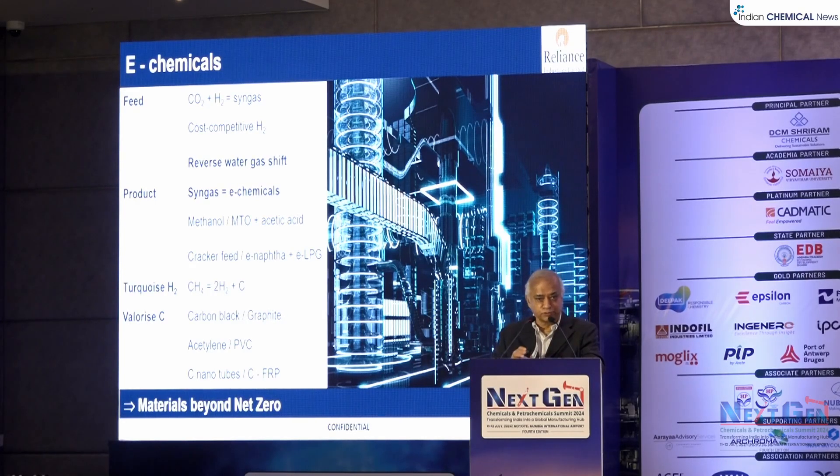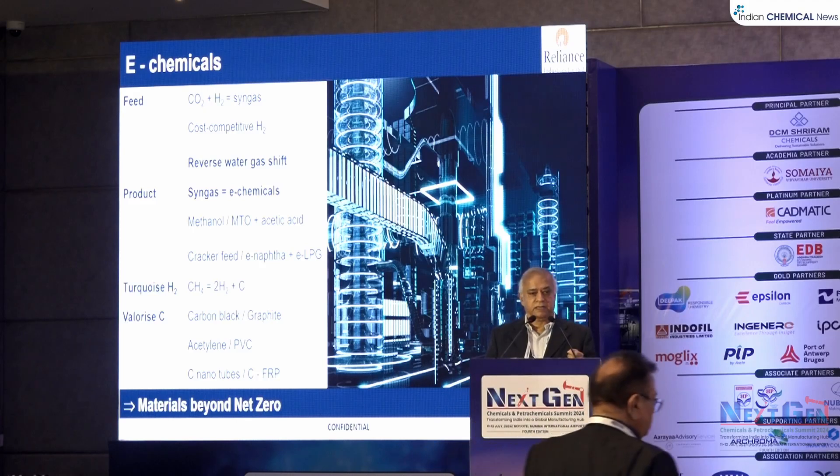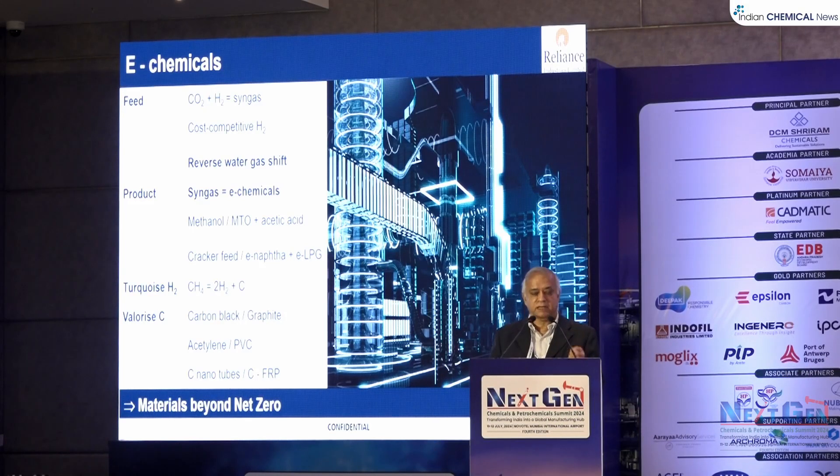This is the real future: we have been talking up to net zero, but what happens after net zero? You will still require chemicals, and then you go to what is called e-chemicals. If you start with CO2 as a raw material and use renewable hydrogen, you make syngas. The hydrogen has to be cost competitive. This can be done by a reverse water-gas shift — today we use conventional water-gas shift to make hydrogen; tomorrow you will have hydrogen as a feed to make syngas. Any chemical made from that syngas will be known as e-chemicals — syngas made from CO2.